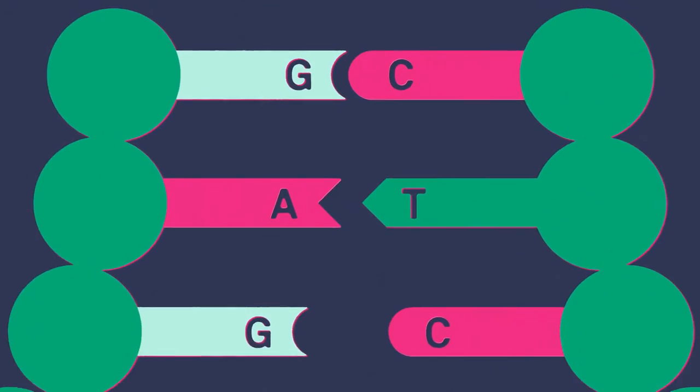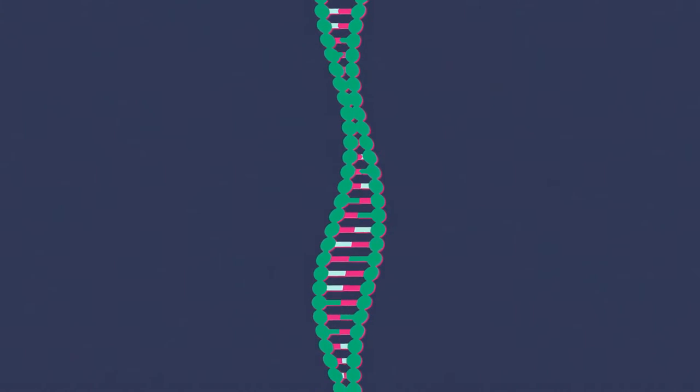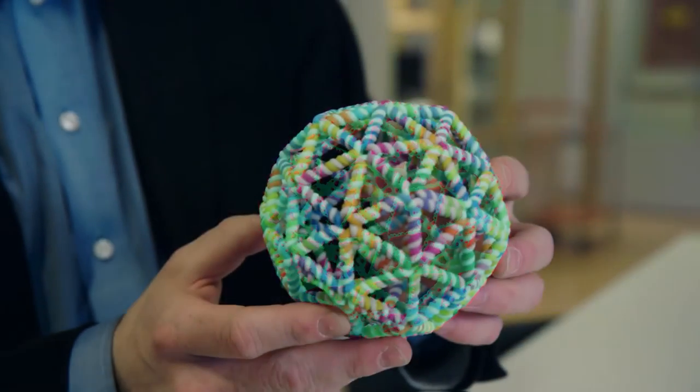These nucleotides that make up the DNA attach to each other in a very controllable and specific manner. A always attaches to T, and C always attaches to G. In that way you can predict and program the way that they attach to each other in a very precise manner.